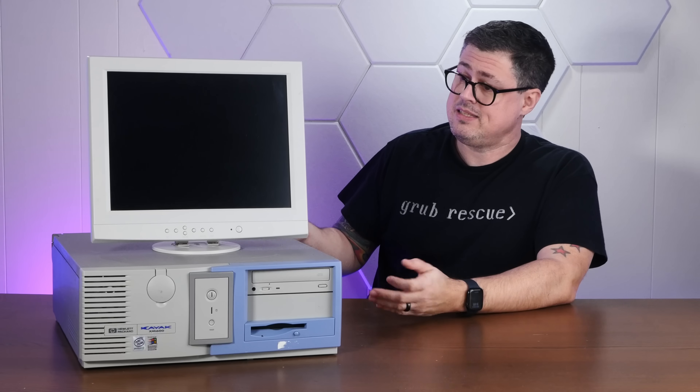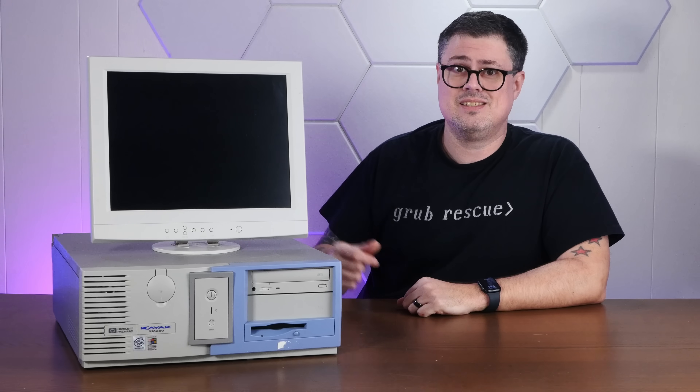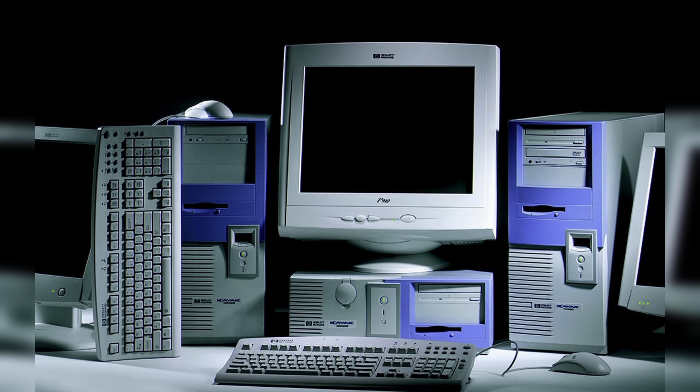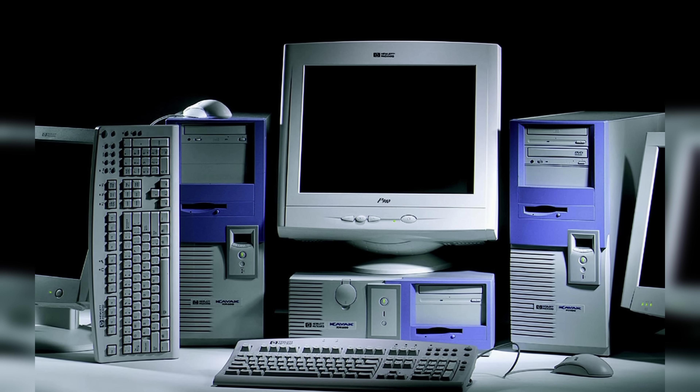Up to dual Pentium 3s, advanced video card selections, optional dual channel Ultra 3 SCSI — all in a lighthearted desktop or tower chassis with a design that screams mandatory office fun.